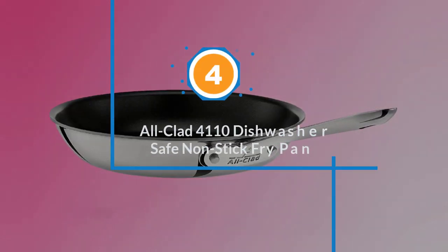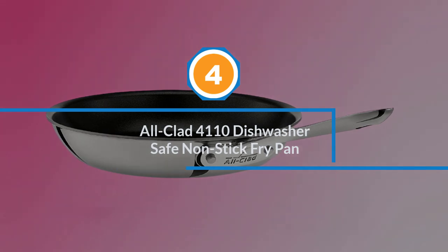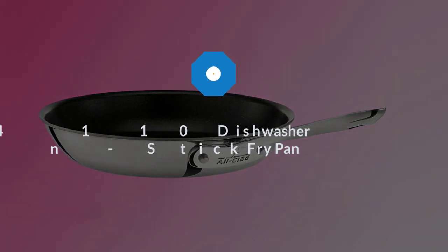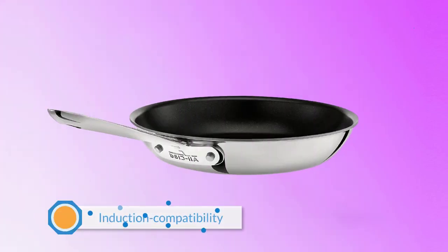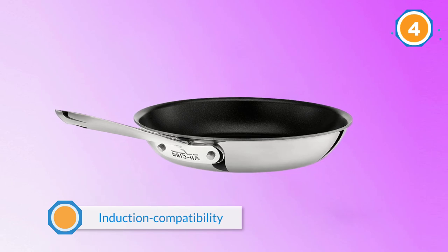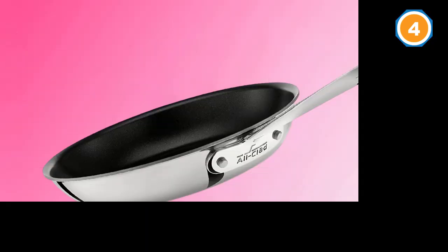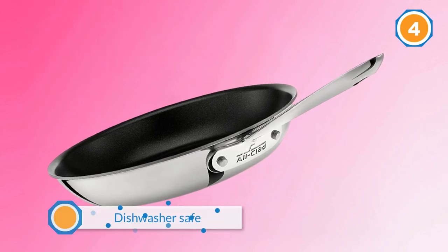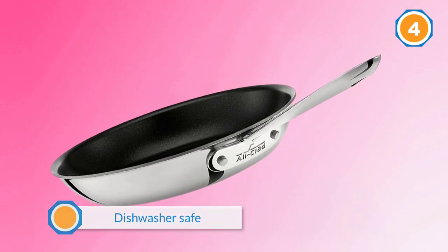Number four: All-Clad 4110 Dishwasher Safe Non-Stick Fry Pan. This pan has it all — even heat distribution, the ability to cook over high heat, and induction compatibility. Plus, it's oven-safe, dishwasher-safe, and metal utensil-safe. Not too shabby, but it comes at a price.